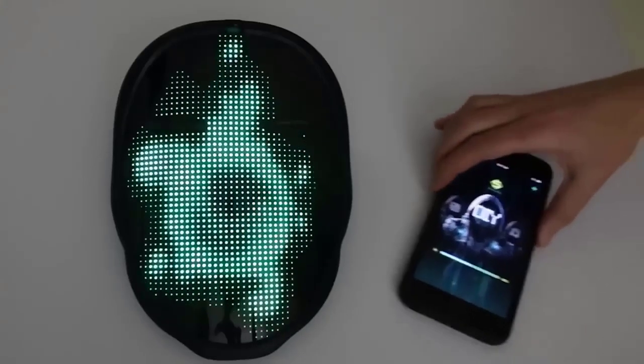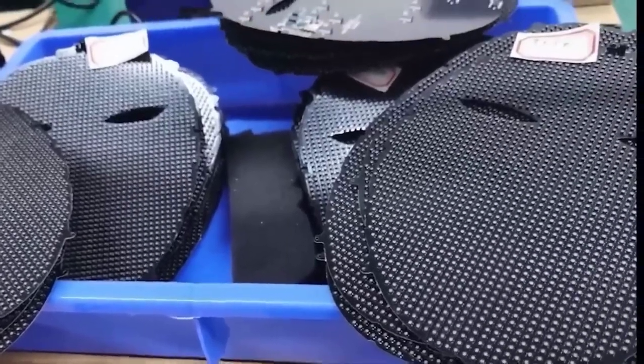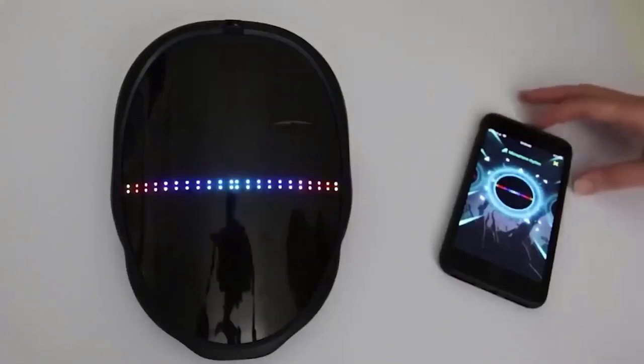Especially for those who like to stand out from the crowd, I added to this issue a smart mask with an LED screen. It connects to your smartphone via Bluetooth and is controlled by an application. In the app you can change the design of the mask using presets or create something of your own, with a lot of interesting options to choose from. Note that it is not a worthy substitute for a standard silicone protective mask.